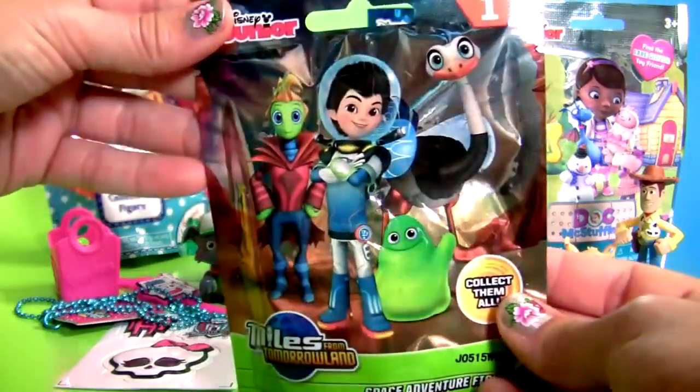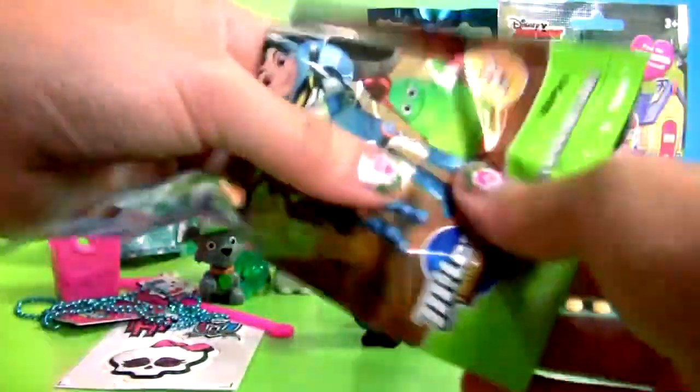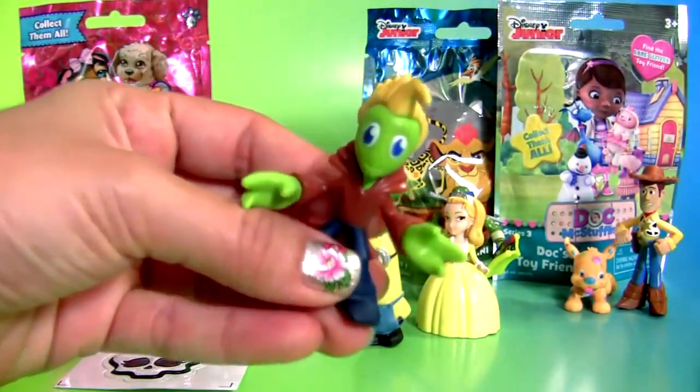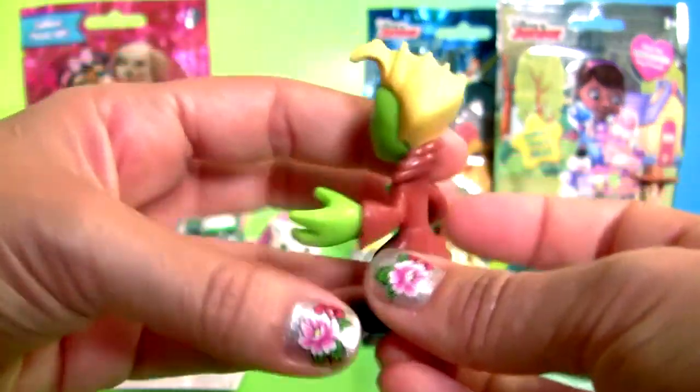Miles from Tomorrowland — this is Regan, Miles's new friend.